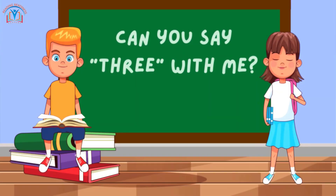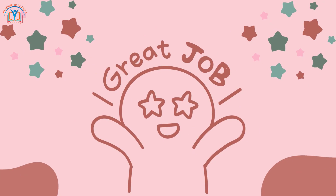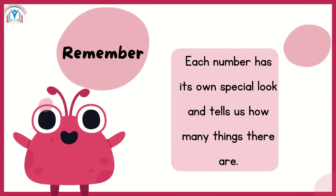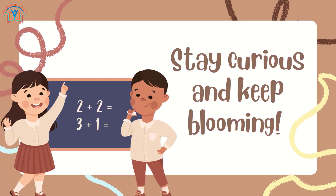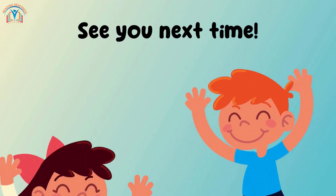Can you say 3 with me? Great job! Remember, each number has its own special look and tells us how many things there are. Stay curious and keep blooming. See you next time.